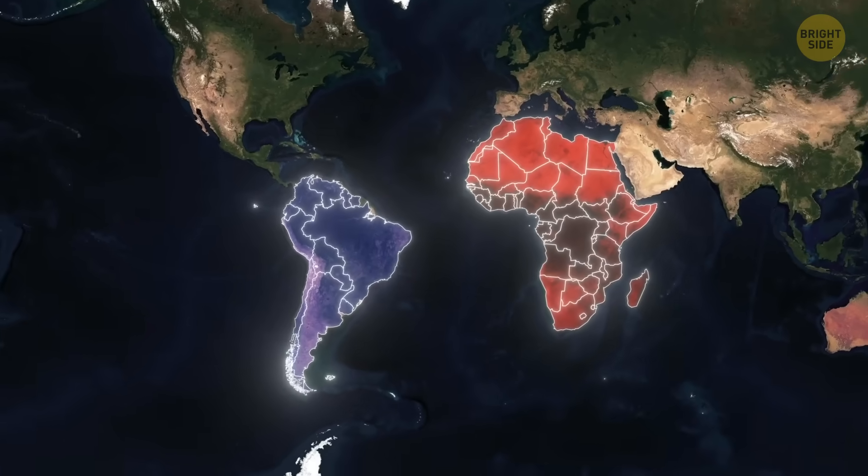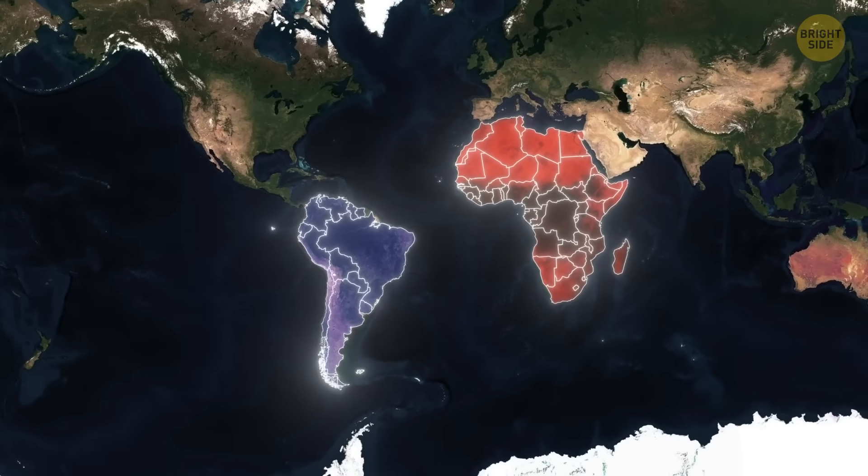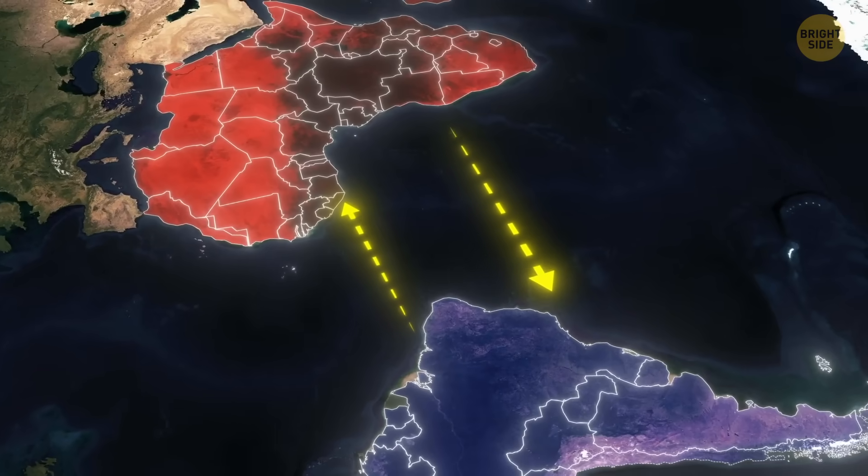Consider South America and Africa. Don't they kind of look like they fit together, like puzzle pieces? Well, they actually did.